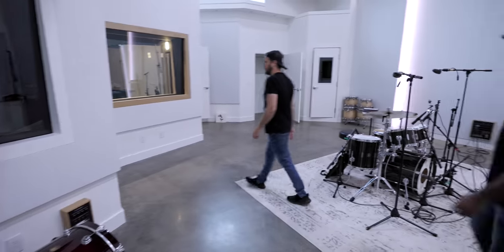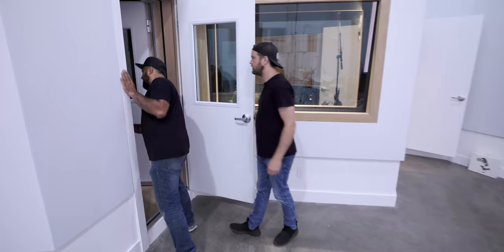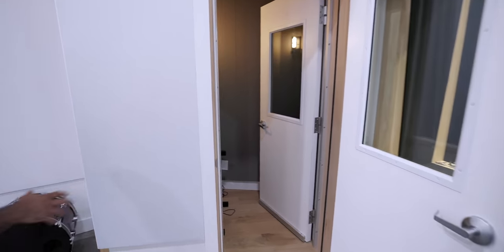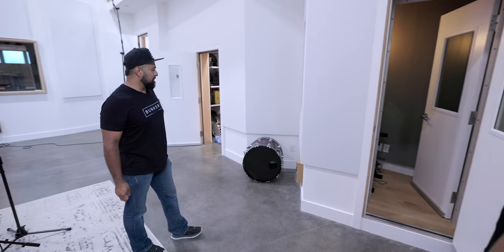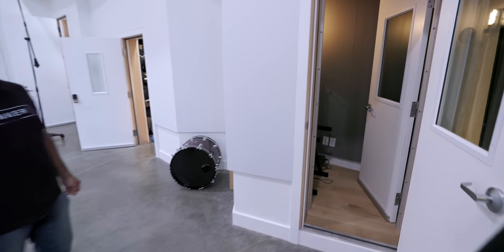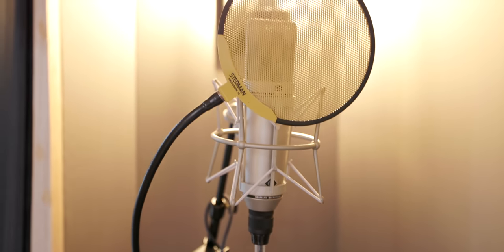So these are kind of like standard vocal booths. We named this one B3 because originally we were going to put a Hammond in here. Is that a U67? It's a U67. Yeah, you got the nice Scotts in there. It's ready to go.